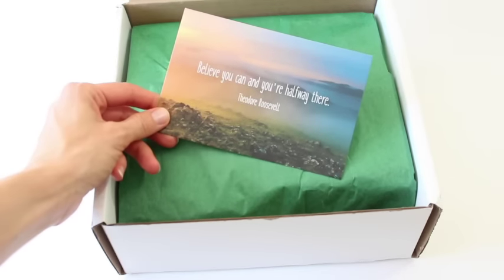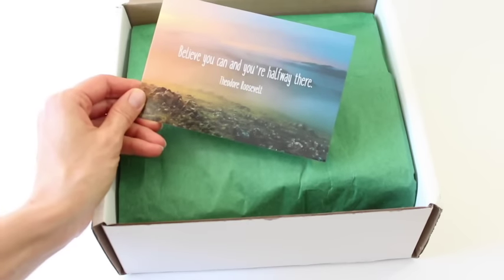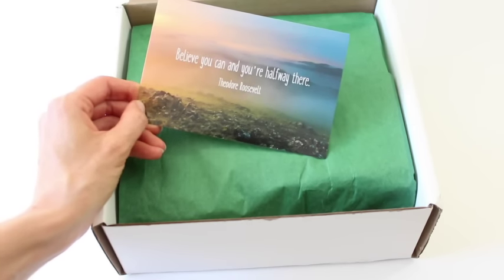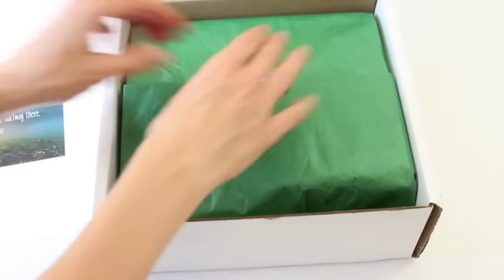First I want to look at this card. It says, 'Believe you can and you're halfway there.' This is really cool. I like this. I hope they start doing this more often — have they done this in the past and have I just missed it? I really like that.